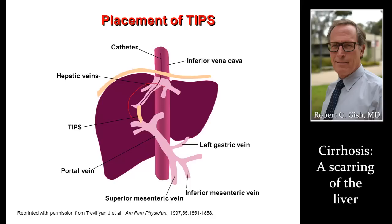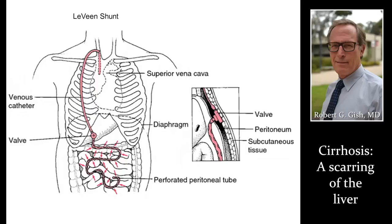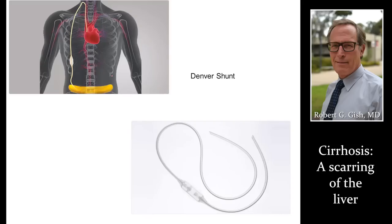A TIPS shunt — we'll have a full presentation on this. This is where we put a tube into the liver to decrease the pressure there to control either ascites or GI bleeding from varices. Here's a diagram of how the TIPS shunt goes through the liver and what we leave in place to enhance blood flow. A LeVeen shunt can go into the belly and recycle ascites back towards the heart. We probably use one of these every one to three years because there are many potential complications, but it's something to think about in somebody with terrible ascites and no other options.